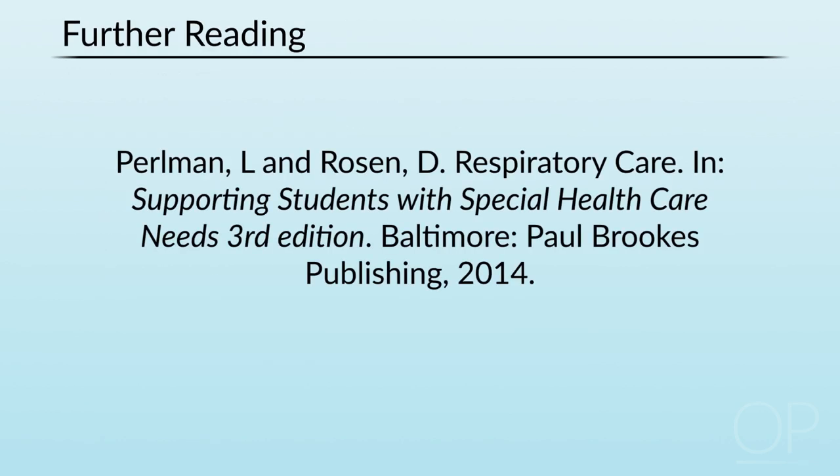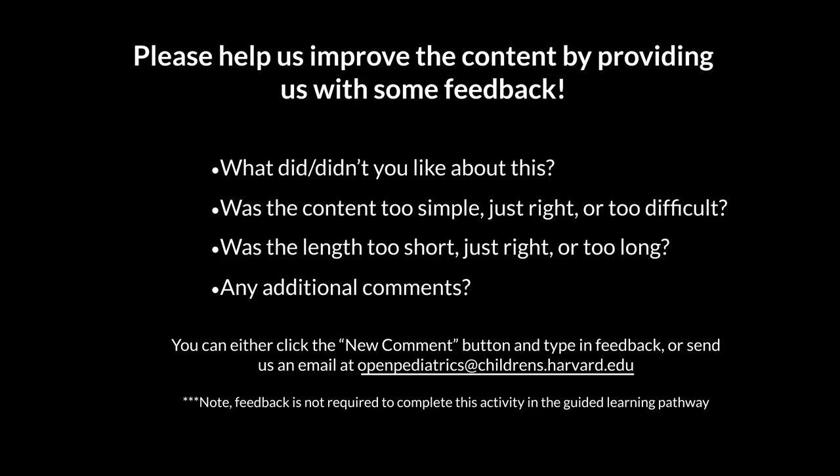For those who'd like to do some further reading, there are certainly many resources available. Thank you very much for your attention today and for listening to today's talk about the management of non-invasive positive pressure ventilation in the home. Please help us improve the content by providing us with some feedback.